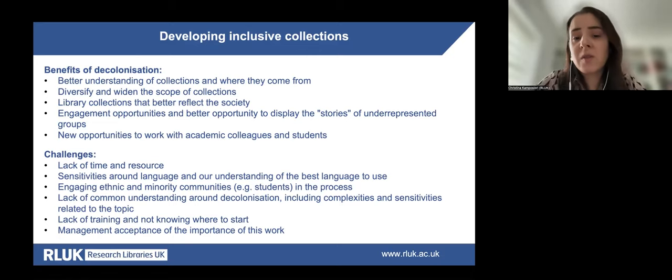The key benefits identified through qualitative comments related to opportunities to make collections more diverse and inclusive, developing knowledge about institutional holdings, and collaborative work with library communities. Challenges included lack of time and resource, sensitivities around language and best language to use, difficulties engaging ethnic and minority communities, lack of common understanding around decolonisation and its complexities, lack of training and not knowing where to start, and sometimes the lack of management acceptance of the importance of this work.